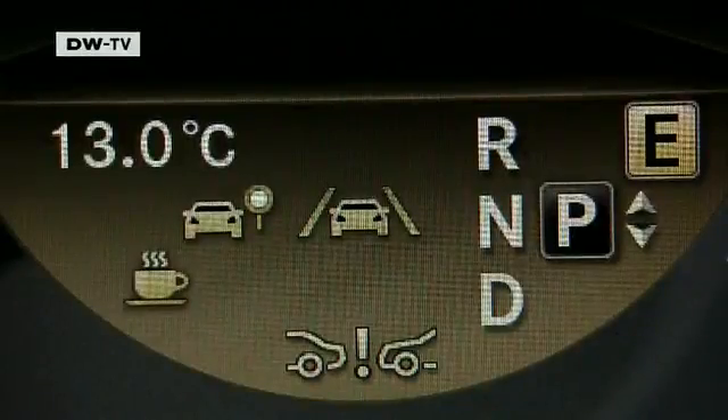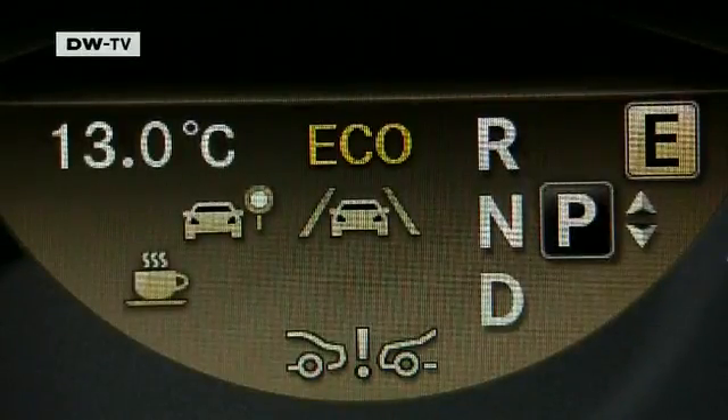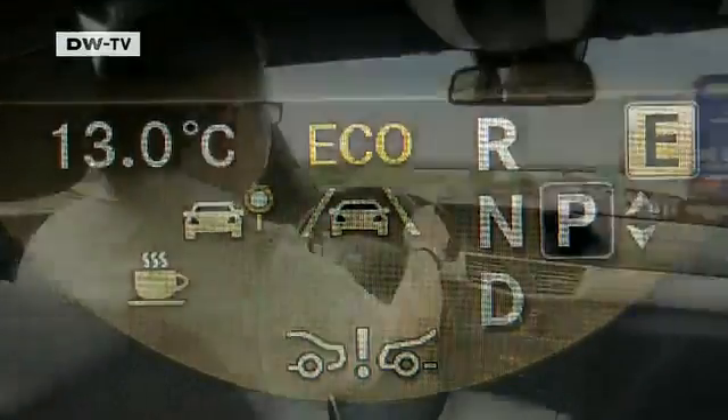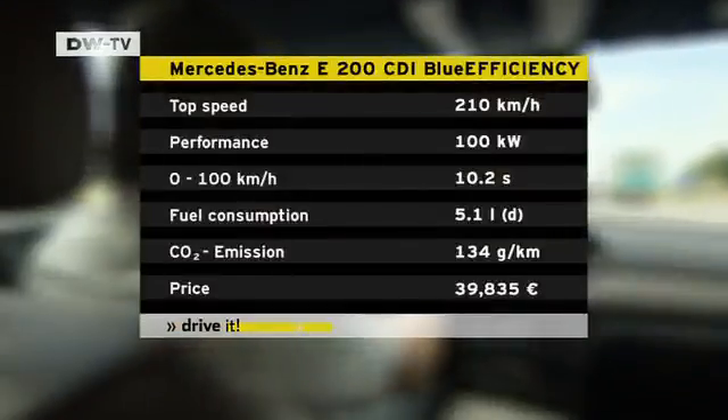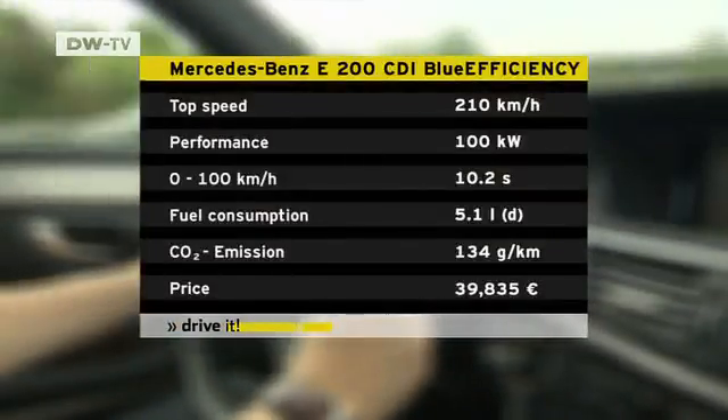The basic diesel tested was the E200 CDI Blue Efficiency, which delivers 100 kilowatts. Mercedes says that with the six-speed manual or the seven-speed automatic, it consumes just 5.1 liters of fuel for 100 kilometers.